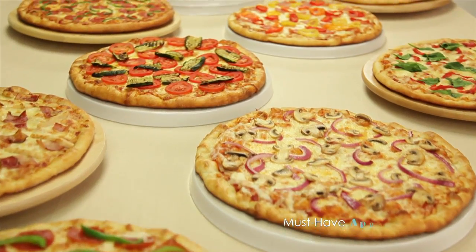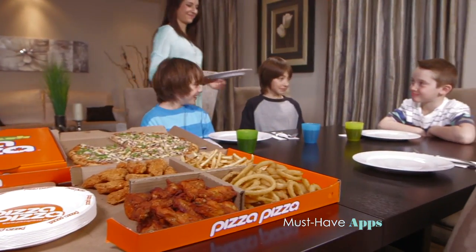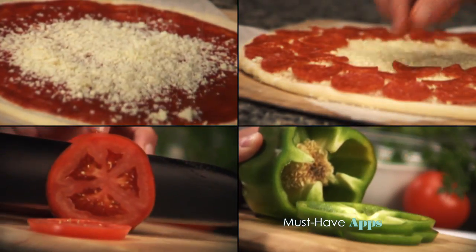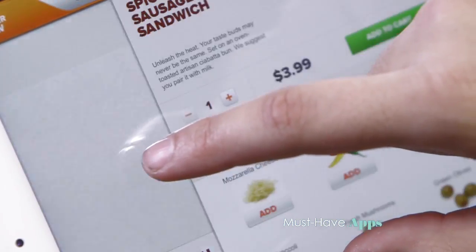You thought dialing that famous 11-11 number was quick and easy? Now order for friends, family, or at the office with Pizza Pizza's fun and convenient mobile apps. Explore countless meal options including gluten-free, wings, salads, Italian sandwiches, and more.